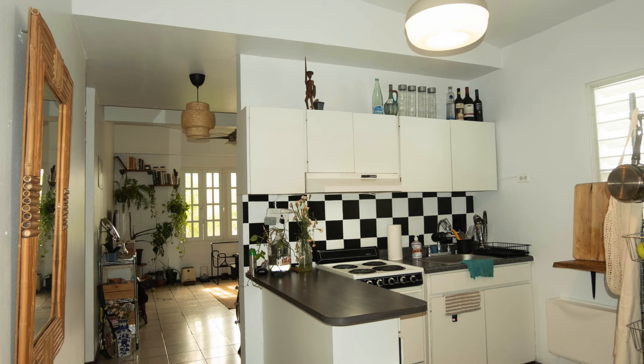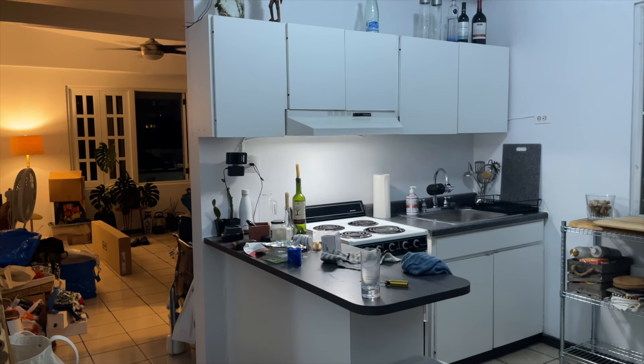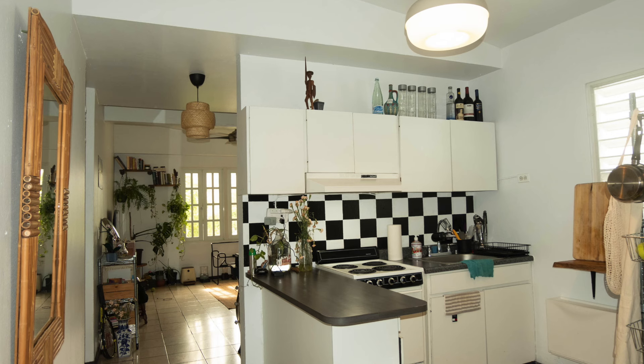This apartment is a lot smaller than my previous one, so I had a couple of tricks for storage which I will be showing you. Let's start with the kitchen — this is what it was looking like before, and this is the after.